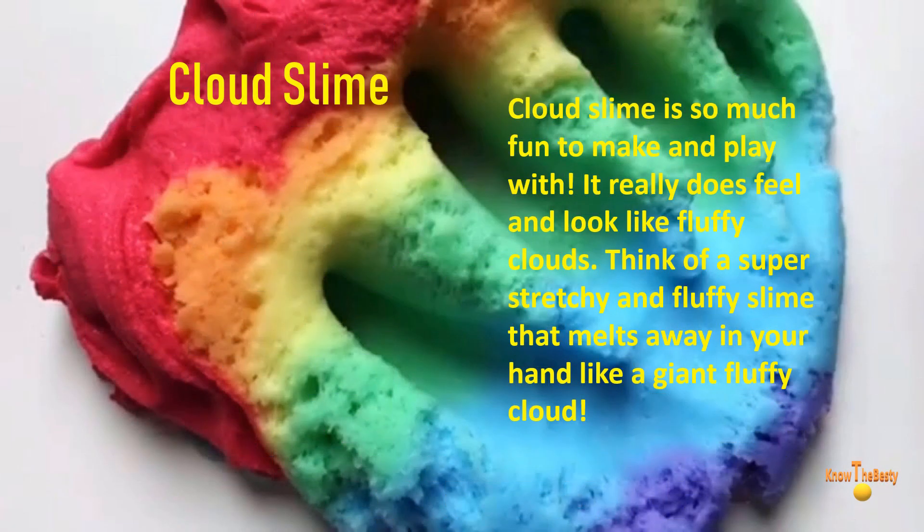Let's talk about number nine. It is an interesting slime — it feels like you are holding a fluffy cloud. It melts in your hands like cotton candy. If you are a big fan of cotton candy, then go for it.